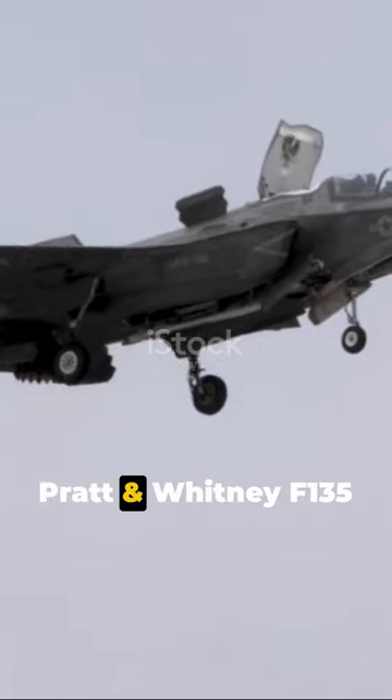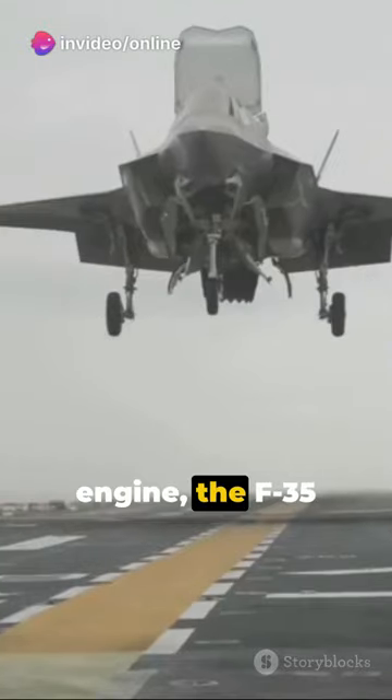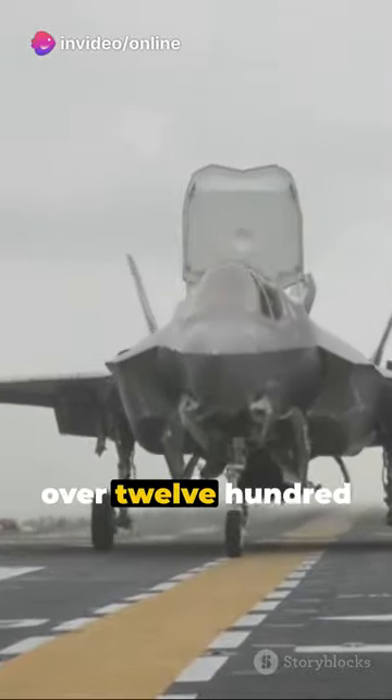Harnessing a single Pratt and Whitney F-135 engine, the F-35 boasts a top speed of over 1,200 miles per hour.